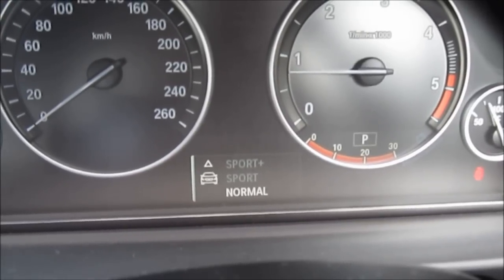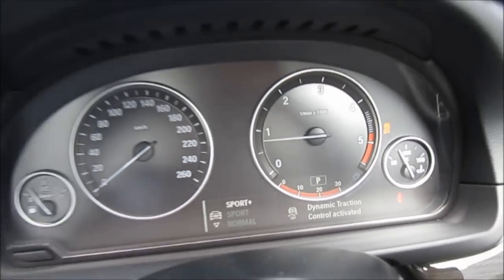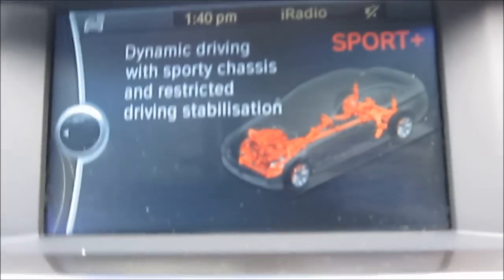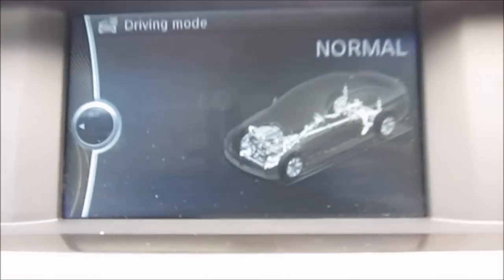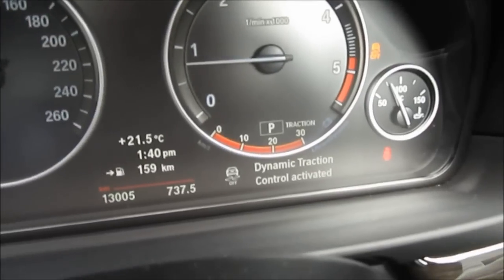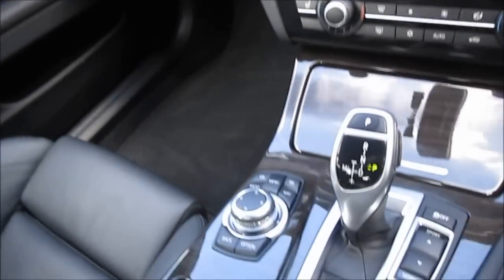In sport plus, it basically backs off the traction control a little bit, allowing you to have a little slide if you're going to be racing around the track or anything like that. It's all displayed up on the LCD screen as well — dynamic driving with sporty chassis as well as restricted traction control. You've also got your traction control button here itself, which also comes up on the screen as dynamic traction control.